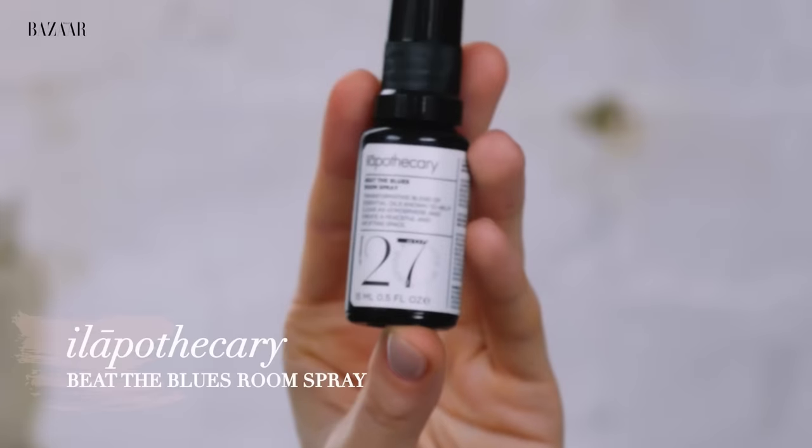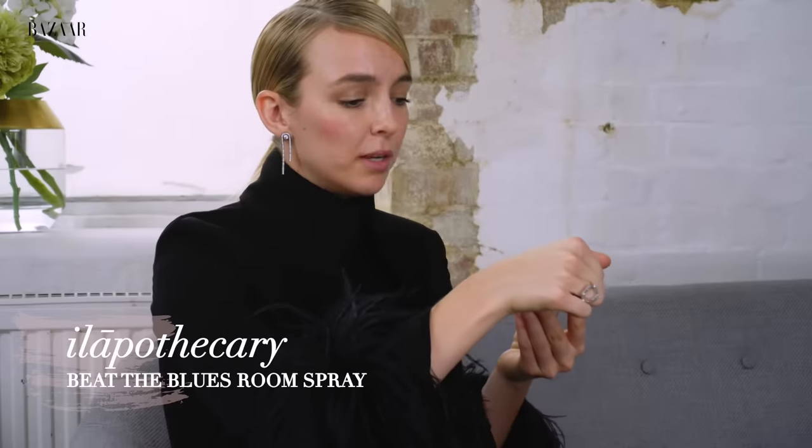Last but not least, another item from Elipothecary — this is a Beat the Blues Room Spray. A transformative blend of essential oils to help clear an atmosphere and create a peaceful and uplifting space. It smells amazing — be careful not to get it in your eyes. This is lovely before bed, just to bring a little bit of calm into your space. My signature scent is Santal 33 by Le Labo. The story is I was working with someone years ago who wore it — I thought it was delicious, so I copied her and now it's mine. Whenever she'd been in a lift, I'd always know where she'd been because I always smelt her before I saw her. And I think it smells differently on everyone — it's like sandalwood, which I love.